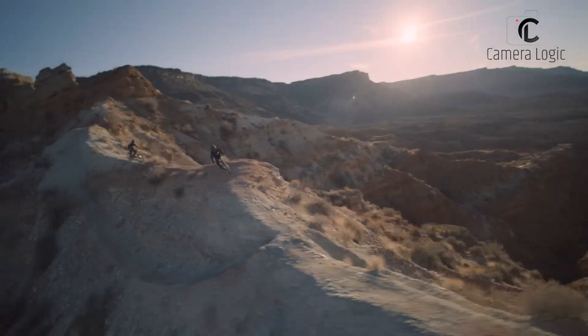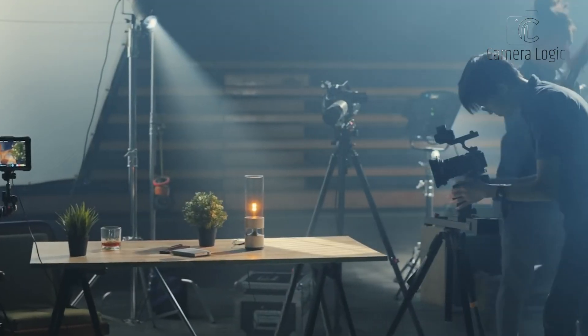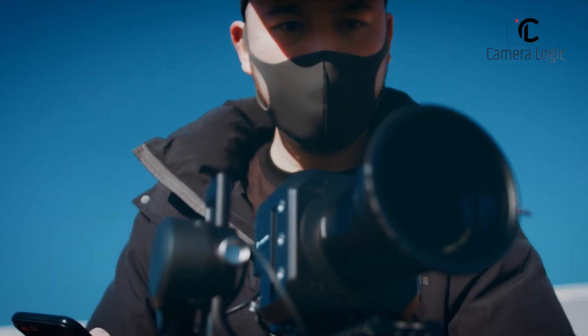That's all about the 7 affordable cinema cameras that are Netflix approved. Thanks for watching. If you like our content, drop a like and comment below which one you were planning to buy.